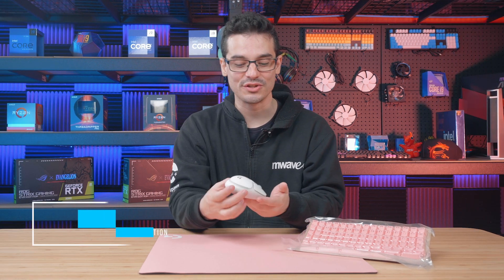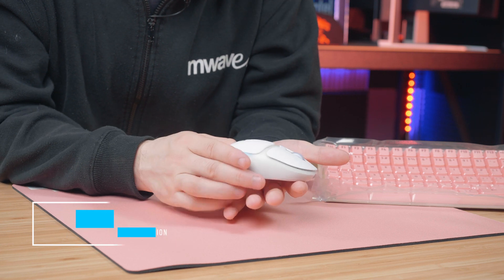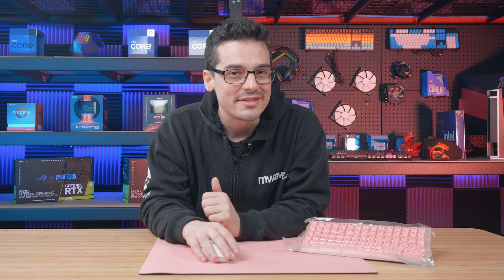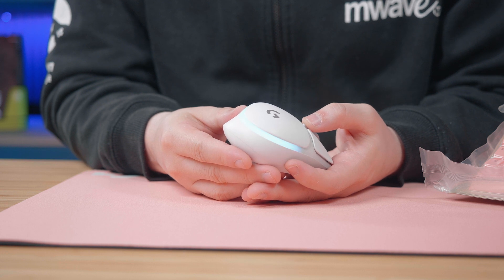Starting with the Logitech G705 Wireless RGB Gaming Mouse. This mouse is definitely designed with smaller hands in mind and is shaped for comfort through those long gaming sessions. It's got wireless light speed technology and Bluetooth connectivity, and you don't have to worry about dying mid-game with up to 40 hours of battery life with the RGB turned on.